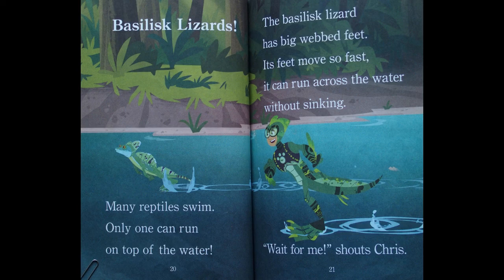Basilisk lizards. Many reptiles swim, but only one can run on top of the water. The basilisk lizard has a big webbed foot. Its feet move so fast it can run across the water without sinking. Wait for me, shouts Chris.